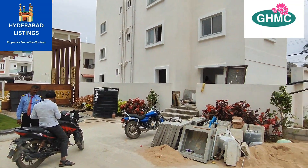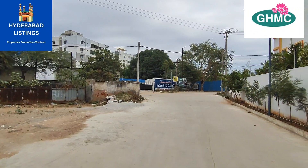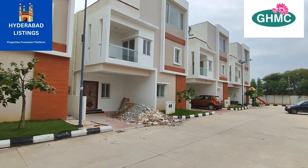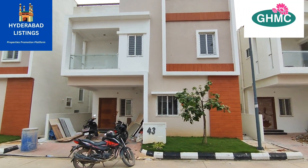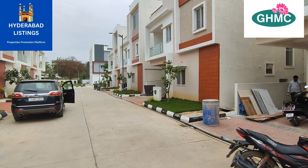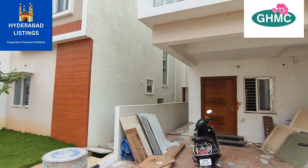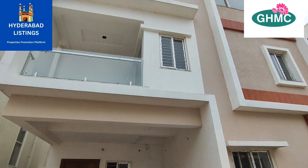Welcome to Hyderabad Listings. Friends, we have a 4 BHK duplex villa for sale in Kompali location. If this is the first time you are watching our channel, we request you to subscribe and turn on notifications, as we post new properties in back-to-back prime locations. If you find this information useful, please like and support. This location is in Kompali.